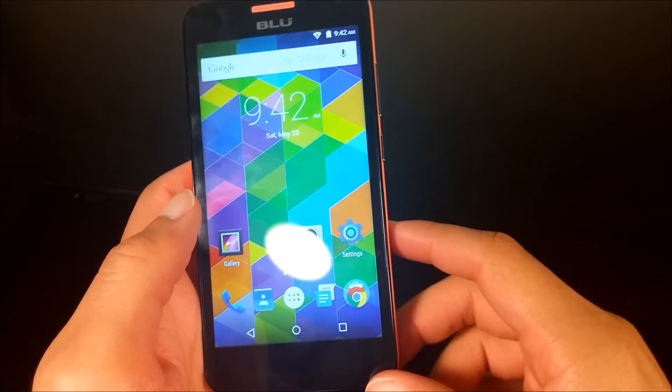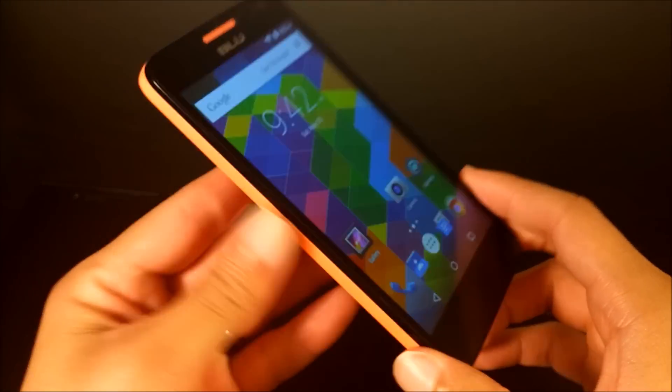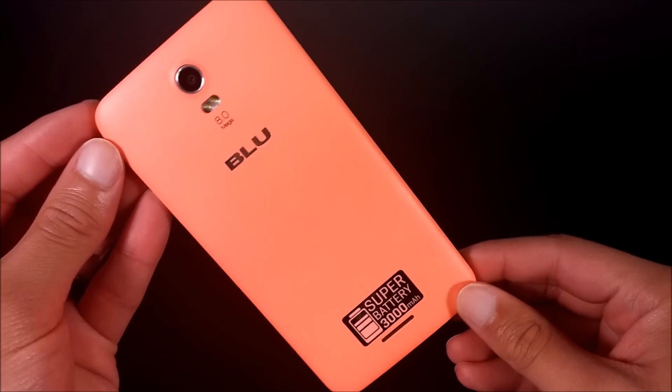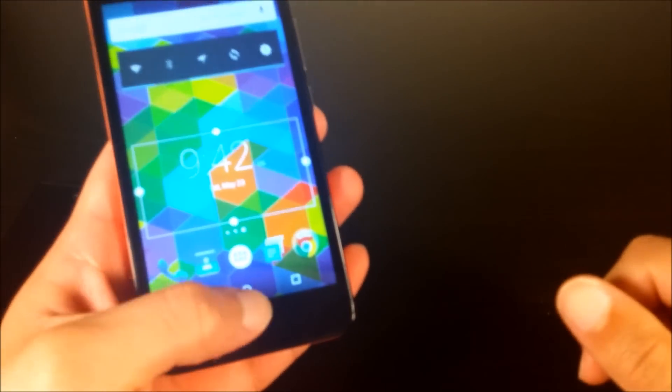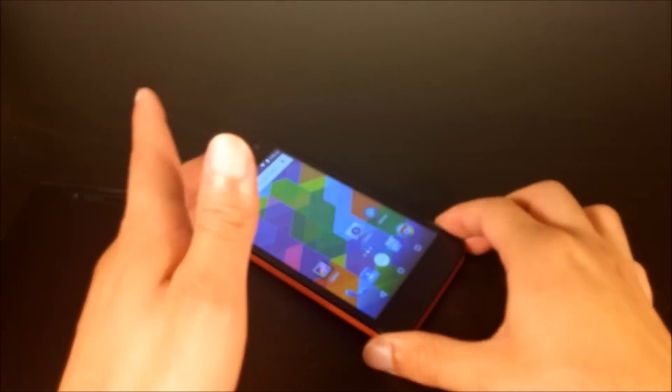Anyway guys, thanks for watching this quick review of the Blue Studio C 2015. Be sure to subscribe to my channel. Also subscribe to my blog at swifttechreviews.com and follow us on Facebook at facebook.com/swifttechreviews. We'll see you next time.